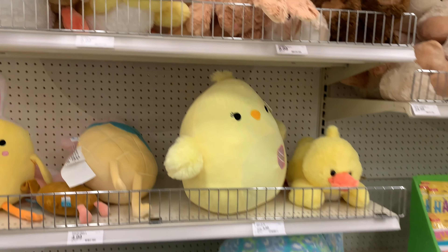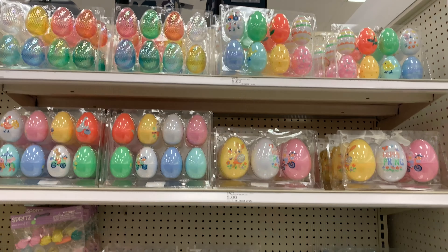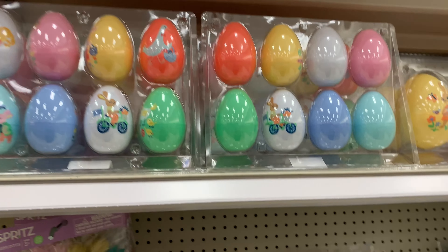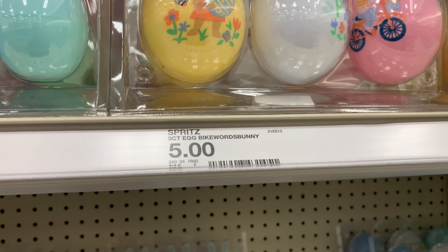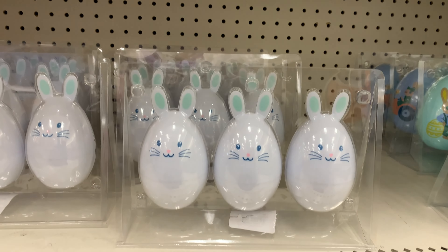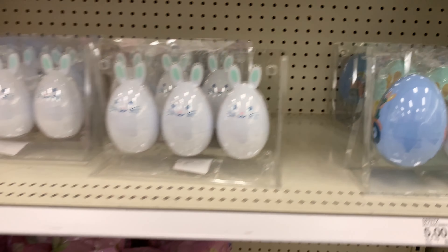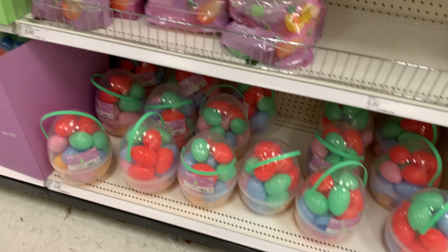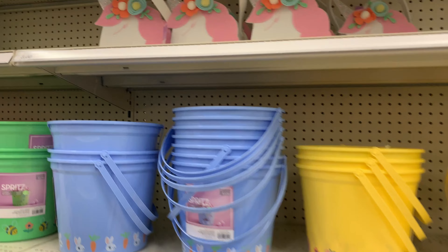I was struggling to cover the price — whichever way I turned the tag — it was five dollars for those. And then these huge plushies are so cute, love them! Now here we are in the section with all the plastic eggs that you can fill or even decorate. Love these bunny ones — those are adorable.